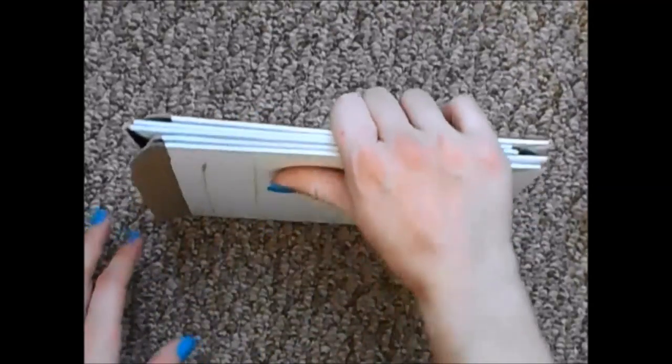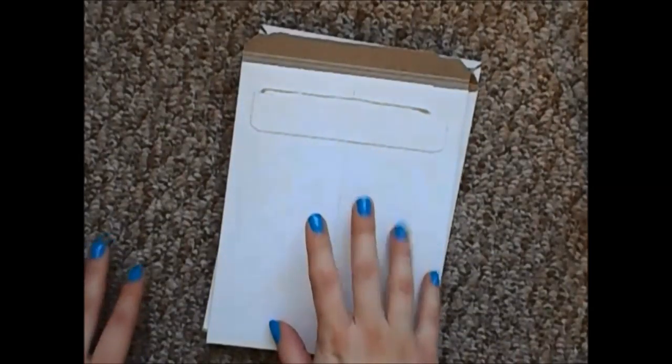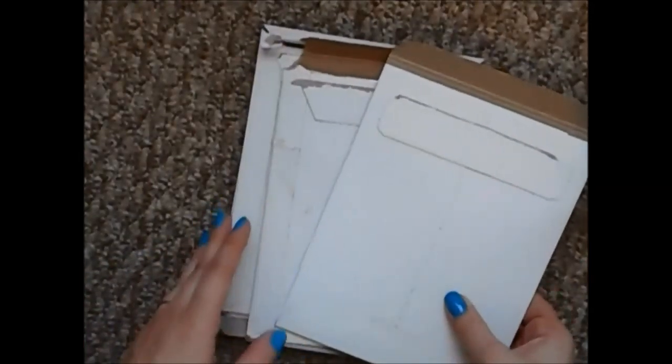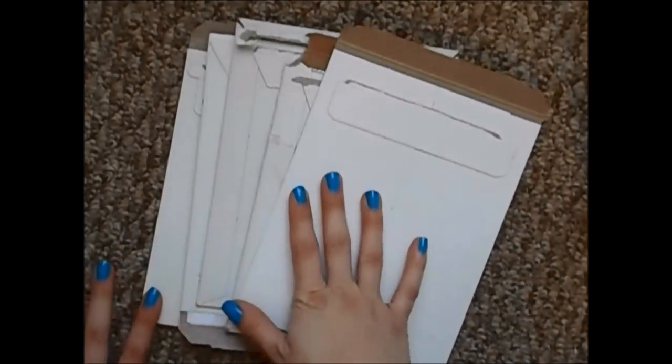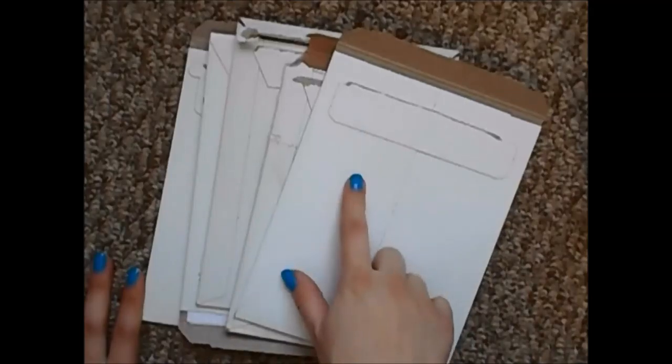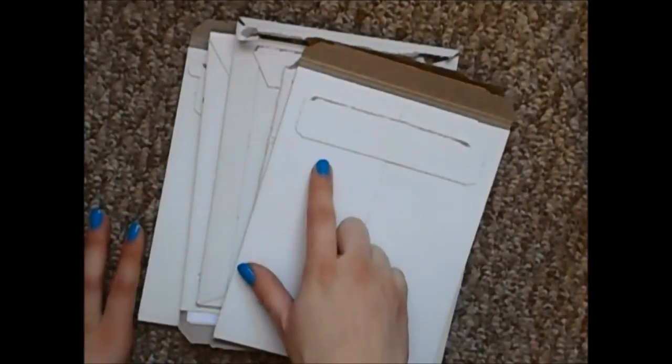I'm trying to get back into it and I'm going to start off with the stickers that I've purchased over the last few months. For the most part, I haven't really gotten into these except for one sticker sheet I have been using. But anyways, that's enough rambling. I'm going to get through these pretty quickly.